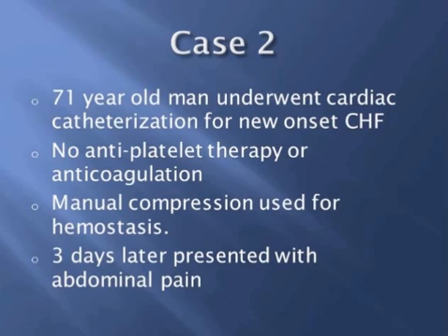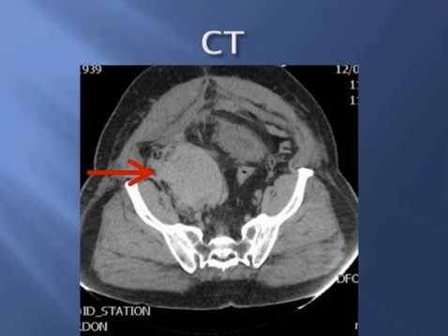Three days later, the patient presented to the emergency department with a complaint of abdominal and back pain. There was a noted drop in his hemoglobin, and so again a CT scan was obtained. As you can see here, once again there is a demonstration of a retroperitoneal bleed. This patient was also initially managed conservatively with manual compression and the placement of a femostop overnight. The following morning, an ultrasound was obtained.